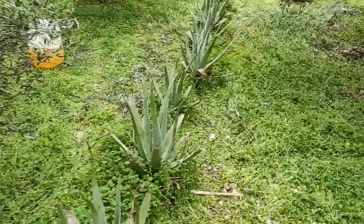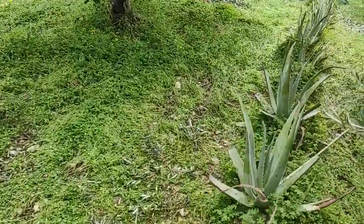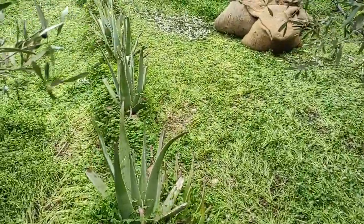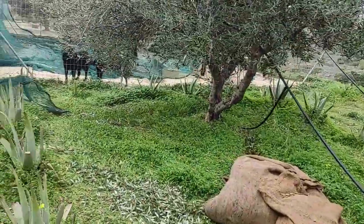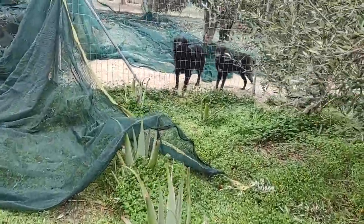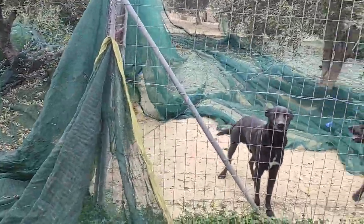The aloe vera is looking beautiful as well. This is very entertaining for the animals. Because they are used to it and it happens every year, they like watching.